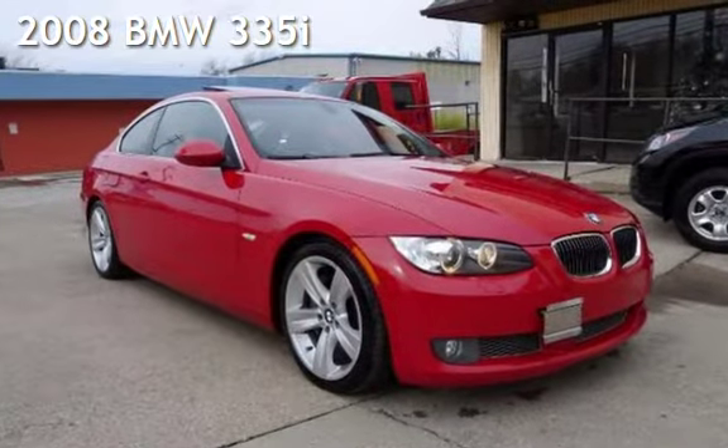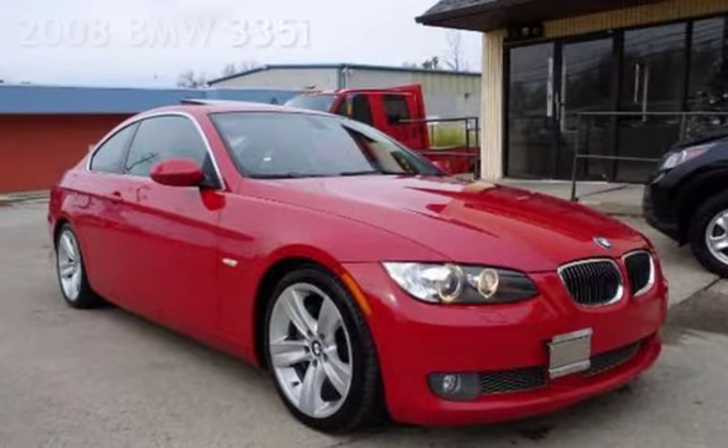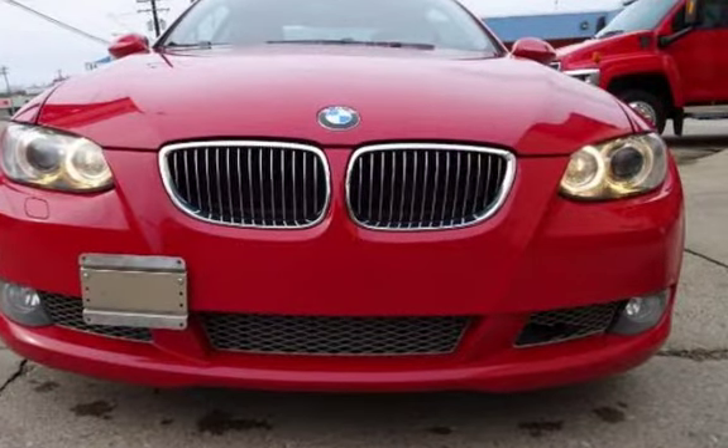Presenting a pre-owned 2008 BMW 335i. This two-door coupe has a six-cylinder, 3.0-liter i6 engine, with rear-wheel drive and an automatic transmission.